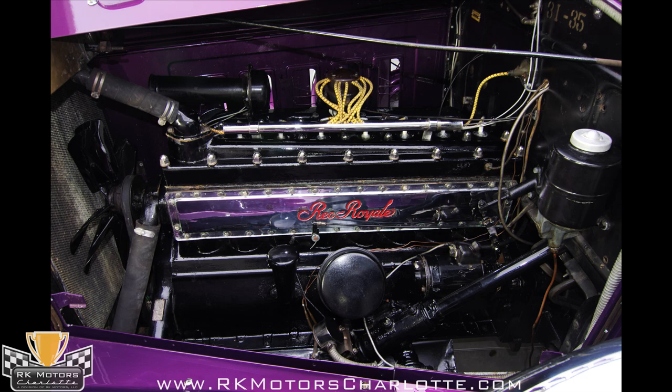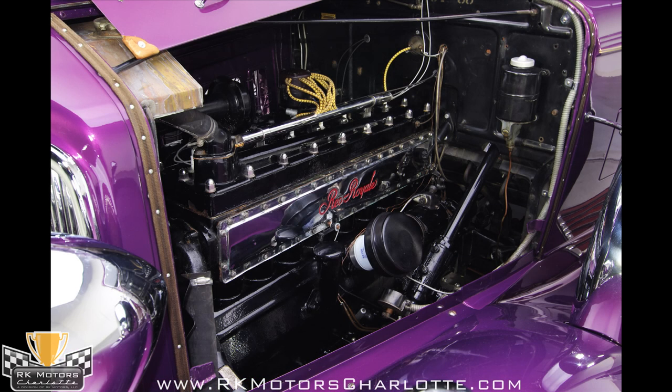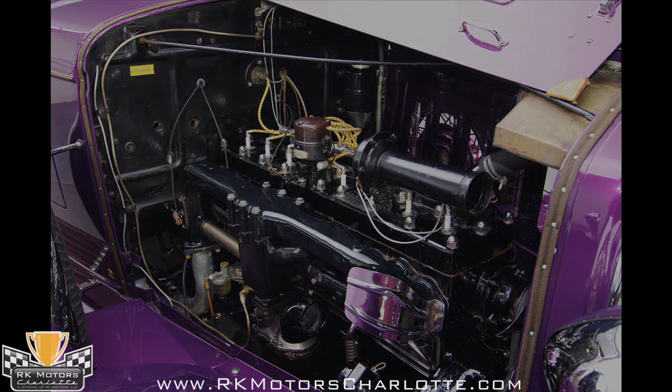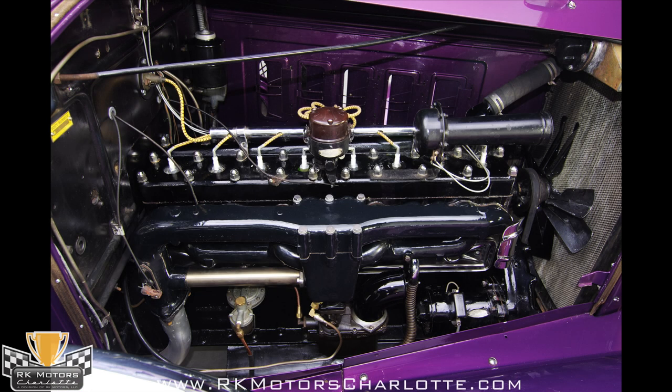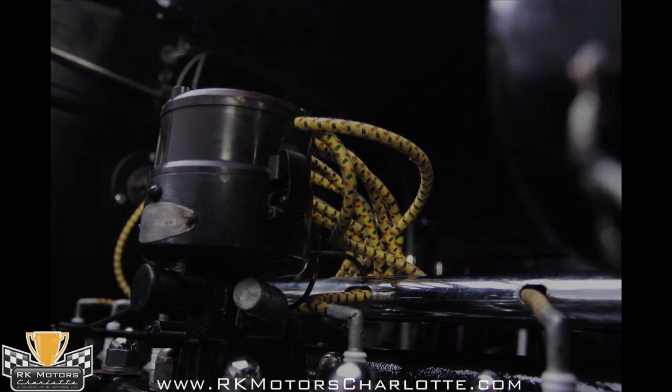Performance was still in its infancy in 1931, but the Royale put big power in a compact package, thanks to a 358 cubic inch straight 8 making 125 horsepower. For comparison's sake, the new 1932 Ford V8 made 65 horsepower, and a competitive Packard 8 was rated at an even 100. The Rio was unquestionably a powerhouse.